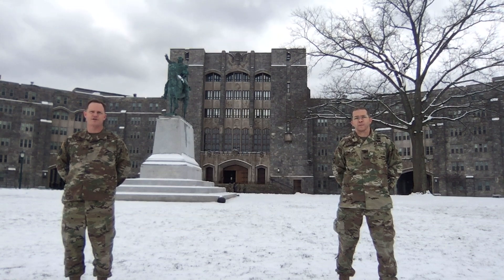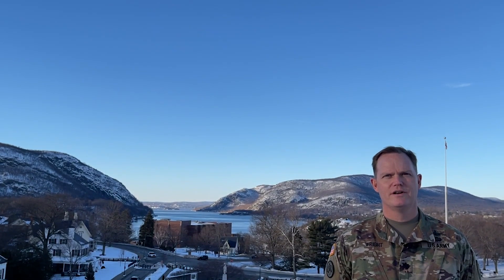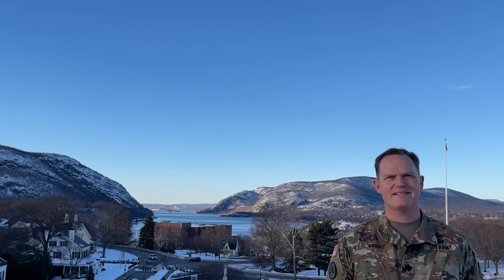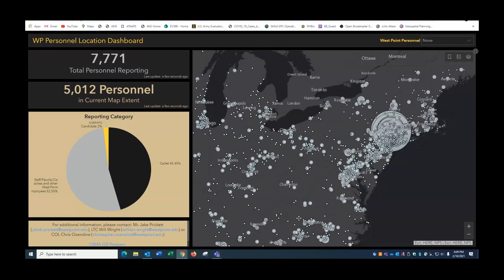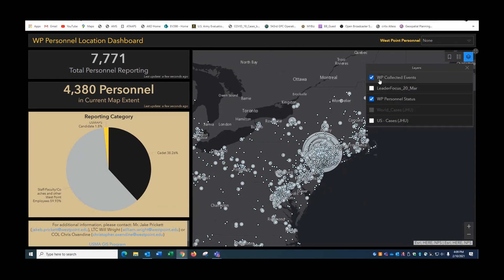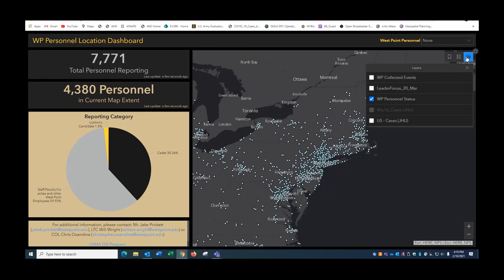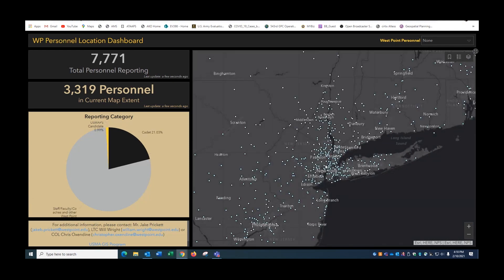We're really excited to tell you a little bit about what we've been doing in the discipline of GIS over the last year. In 2020, while the cadets were on spring break, the superintendent decided not to have them return to West Point due to COVID-19. In that window of time, the superintendent asked repeatedly for a map so that he would maintain situational awareness of where his staff, faculty, coaches, cadets, and cadet candidates were located.